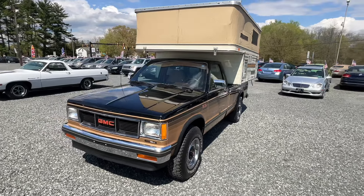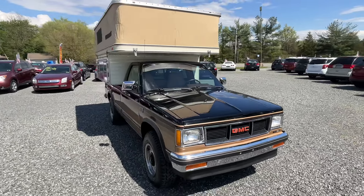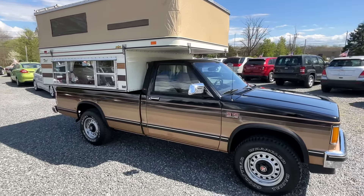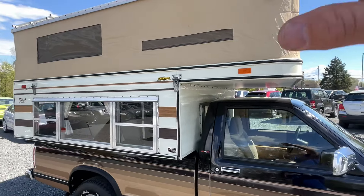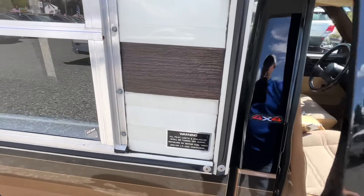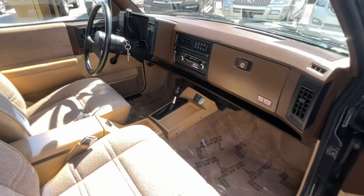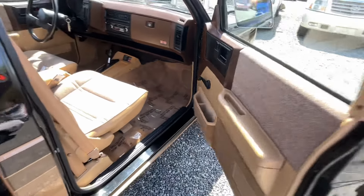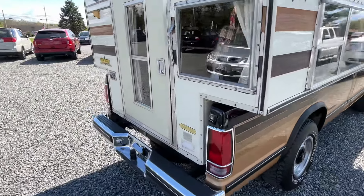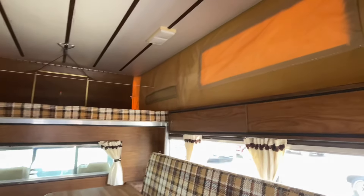This time capsule is a 1986 GMC S15 with a period-correct camper on it. I was told this camper has been with this truck since the very beginning — it's a garage kept vehicle. This thing has 41,000 original miles, and it shows from top to bottom, soup to nuts. It's a 2.8 liter V6, automatic transmission, 4x4. Let's check out the camper — super vintage, super cool, and in great condition.